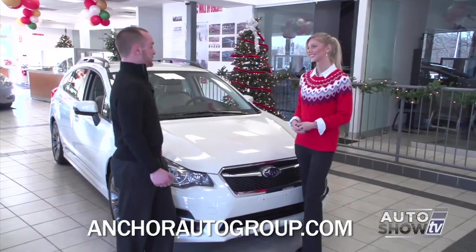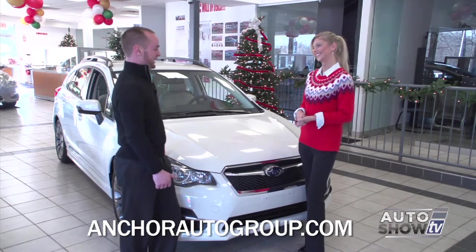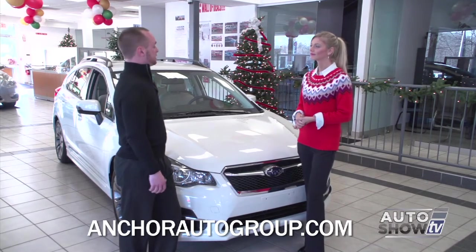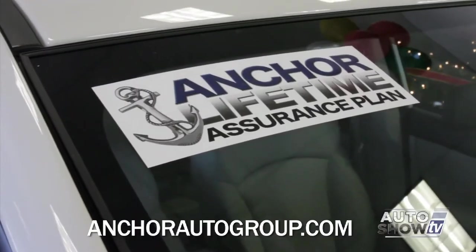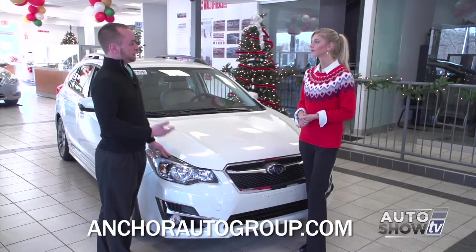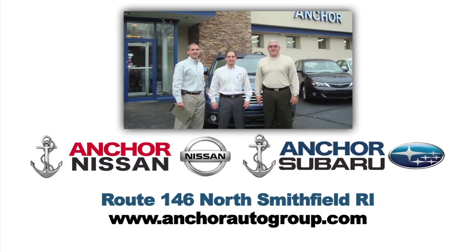Victoria confirms she is impressed with the Impreza, and Sean agrees they've done a lot of great things for 2015. Remember, every time you buy a brand new vehicle from Anchor Subaru or Anchor Nissan, the Lifetime Assurance plan covers the engine, transmission, and all-wheel drive system for the lifetime of ownership. You can find them on Route 146 in North Smithfield, Rhode Island.